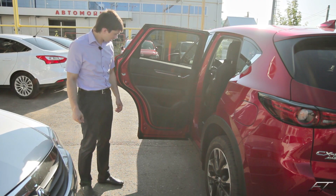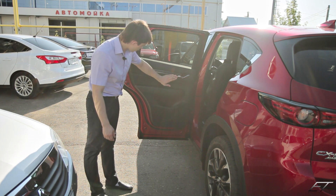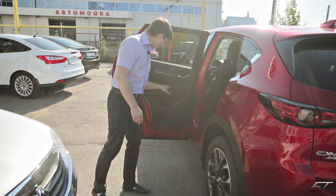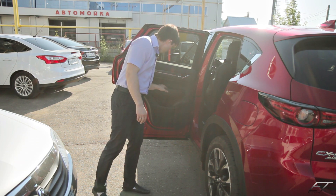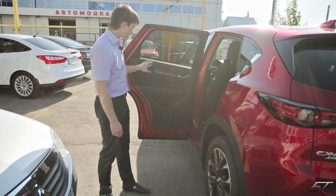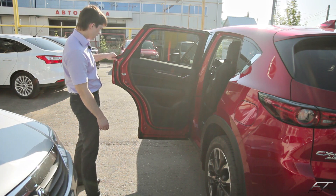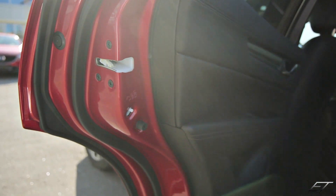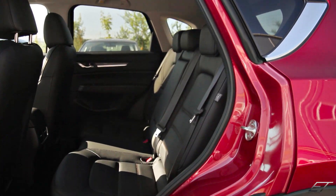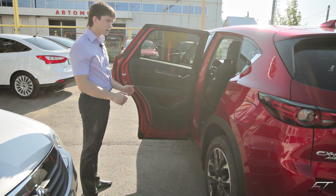Посмотрим на задние двери. Задние двери по стилю повторяют передние: вставки под дерево и под алюминий, пластиковая вставка под рояльный лак у стеклоподъёмника. Всё мягенько, всё круто. Дополнительные уплотнители здесь и на кузове — сделано всё для того, чтобы автомобиль был тихим и комфортным.